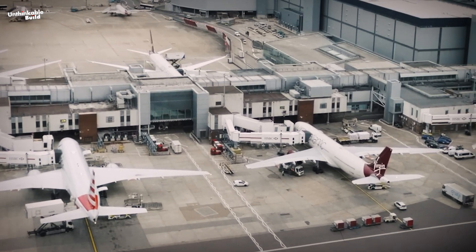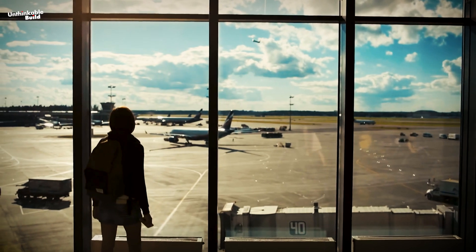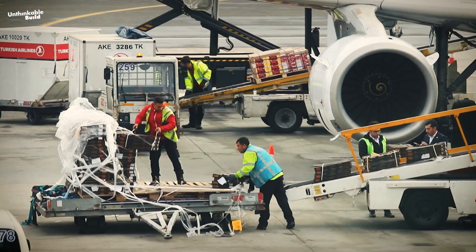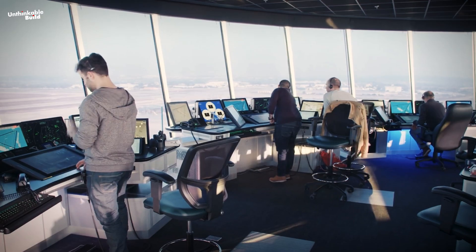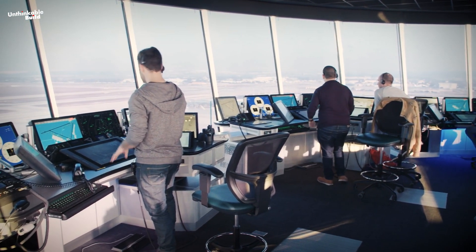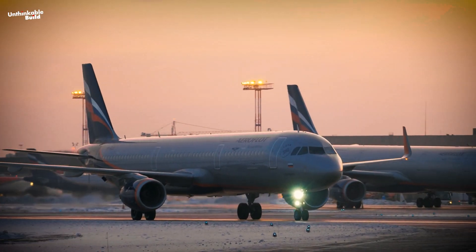Airports are intricate hubs demanding continual coordination and communication among diverse stakeholders, including pilots, air traffic controllers, ground staff and passengers. Traditionally, air traffic control has depended on human operators in physical towers to oversee aircraft and ground vehicle movements.